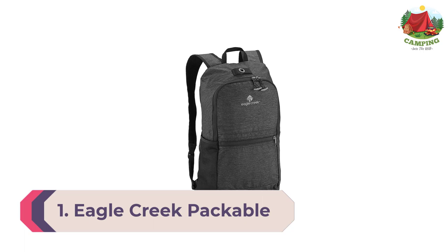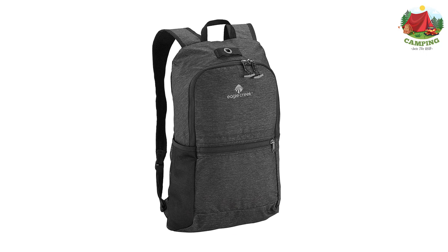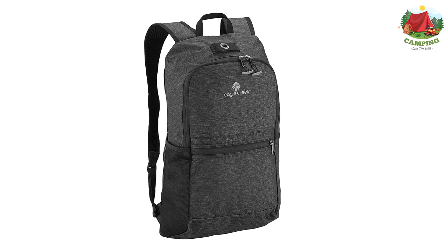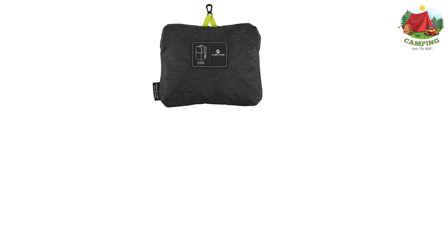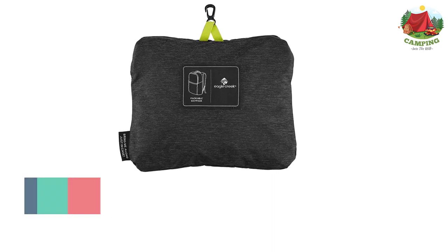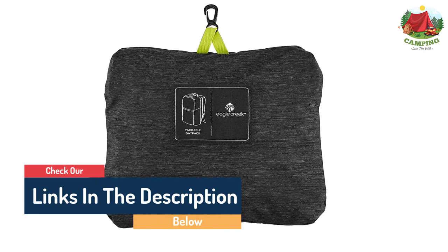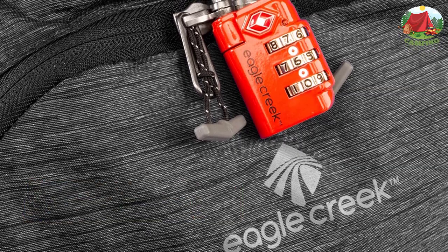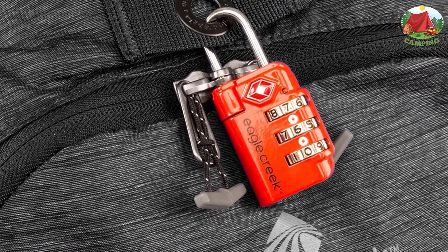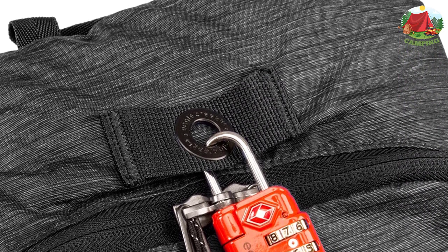Number 1: Eagle Creek Packable Day Pack. The extra zipper pocket in front is a lifesaver — a lot of backpacks tend to be one-size-fits-all with no storage dividers, but this one bucks that trend. It folds up to a small notebook size and lies flat, so you can stick it in a laptop pouch or pretty much anywhere else. The packing pockets allow the backpack to fold in on itself for convenient packing, giving freedom to all travelers. Built with breathable mesh shoulder straps for all-day wear without worrying about sweat marks.